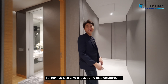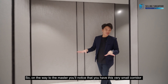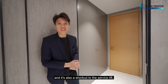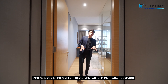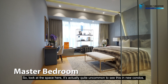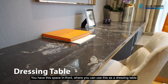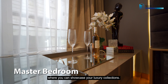Next, let's take a look at the master. On the way to the master, you'll notice a small corridor that leads you to the service entrance — where you can collect your deliveries and it's also a shortcut to the service lift. Now this is the highlight of the unit — we are in the master bedroom. Look at the space here; it's quite uncommon to see this in new condos. You have a dressing area with a mirror, and on the side, a display rack where you can showcase your luxury collections.